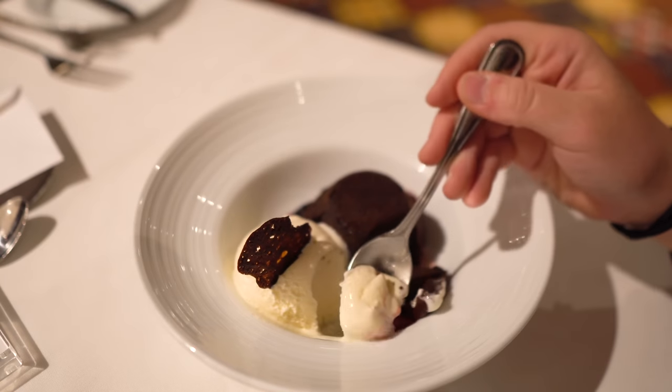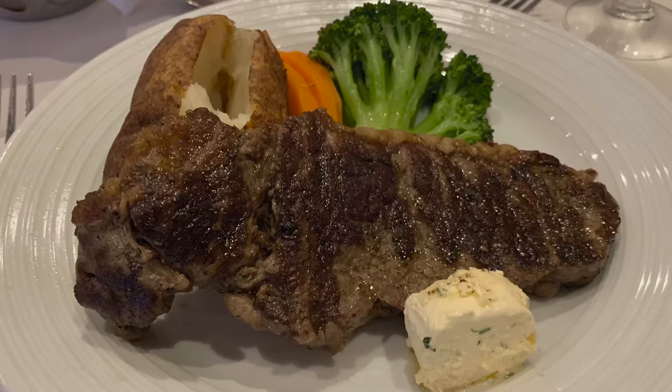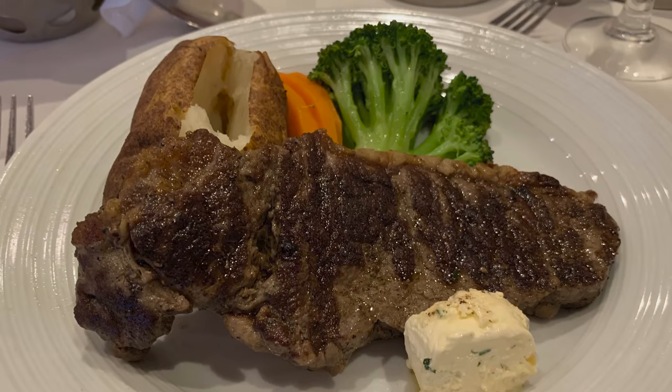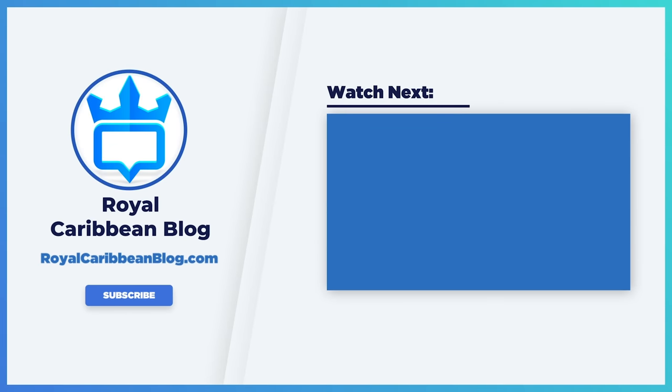So your turn — what are your top tips for dining on Royal Caribbean? Let me know in the comments below: what are the best tips you have for the dining room to enhance and make that experience even better? Can't wait to check those out. If you like this video, hit the like button, subscribe to our channel, and turn on notifications so YouTube lets you know when we have a brand new video to share. This has been Matt from RoyalCaribbeanBlog.com — we'll talk again real soon.